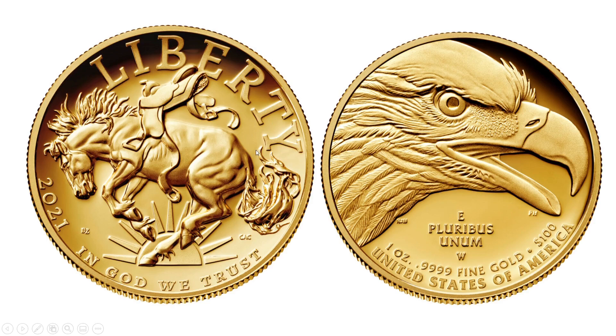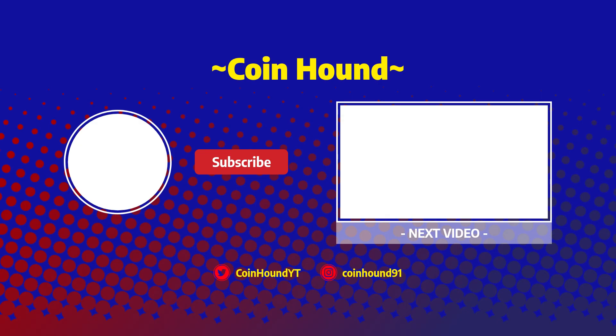Thank you very much for sticking along — very much so if you've stuck through the whole video. I appreciate all your support. This is CoinHound. I hope you enjoyed the video. Have a great day. CoinHound, signing out.